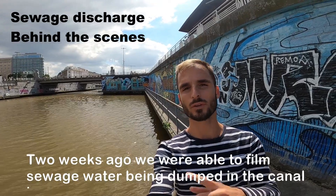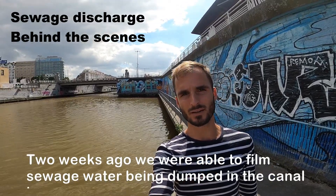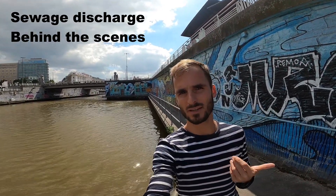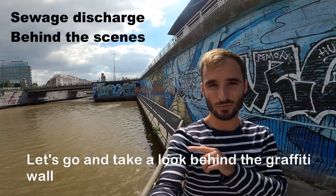Two weeks ago we were able to film sewage water being dumped in the canal here. But where does it come from? What does a discharge look like from the inside? Let's go and take a look behind the graffiti wall.